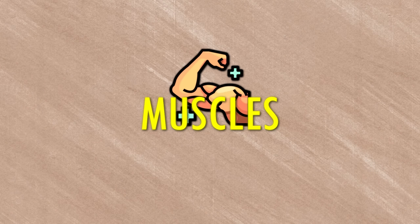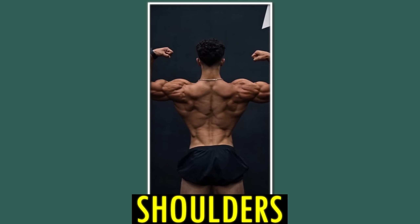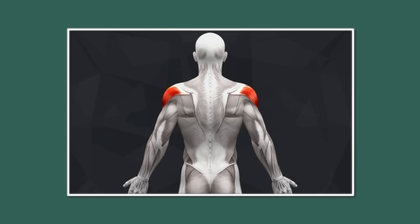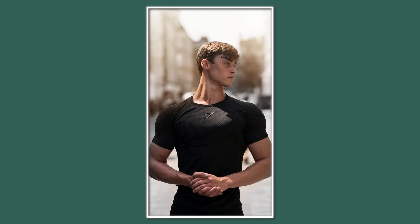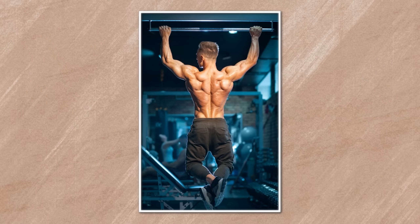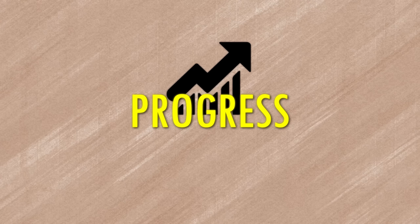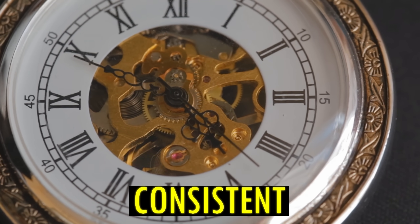There are three main muscles you should focus on: your neck, your shoulders, and your back to get that V-taper look. Do lateral raises, shoulder press, and rear delt exercises to grow and broaden your shoulders. For your back, do pull-ups, lat pull-downs, and rows. For your neck, do neck curls and shrugs. Remember, consistency is key, and you will see a lot of progress if you stay consistent for a decent amount of time.